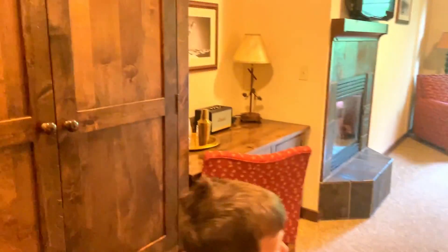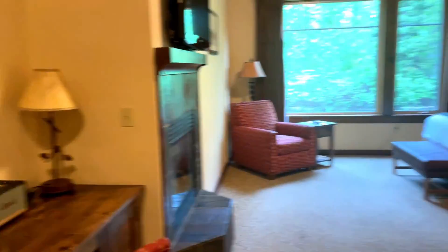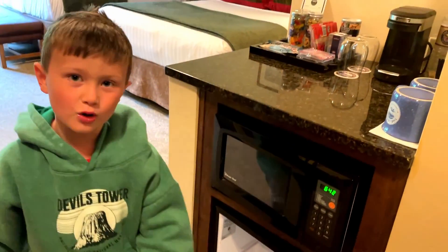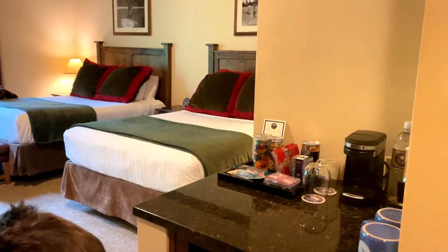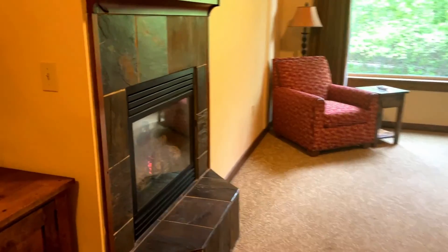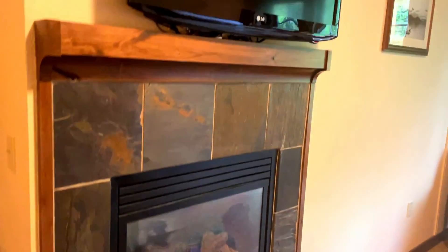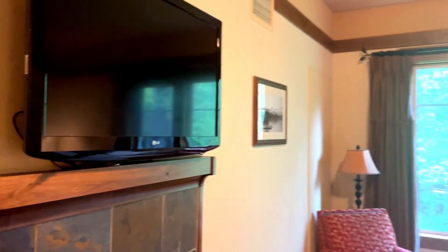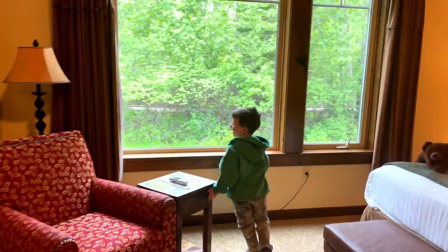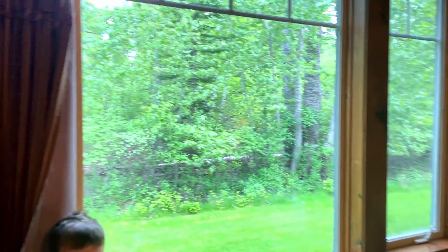Show me around our room! We've got a little mini bar. And look, we have a fireplace — how nice and cozy. And my favorite thing is this: we have a nice view of the woods.